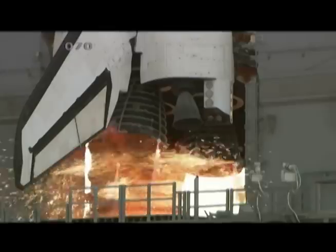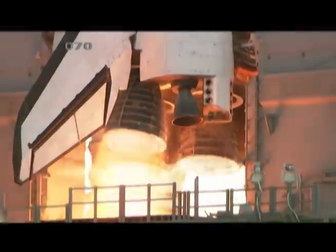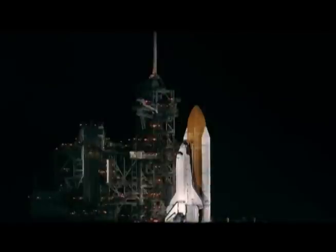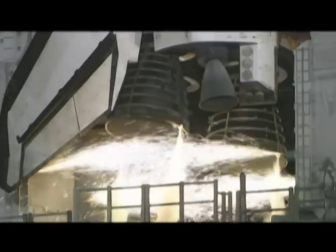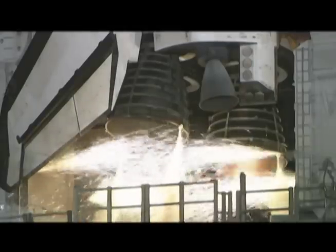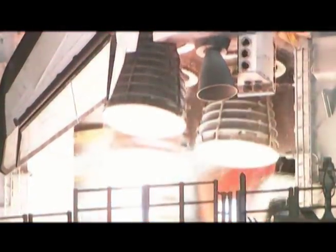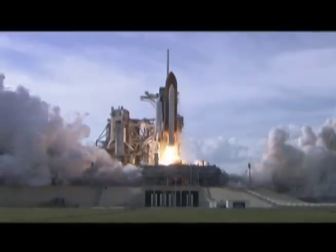The external tank is pressurized, everything's ready to go. You get to seven seconds and you start the three shuttle main engines and they come up one, two, three. You're able to look down there and make sure that everything's in the green, you're ready to go, and you count down to three, two, one, zero — and at zero the solid rocket motors both light off.